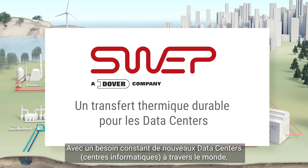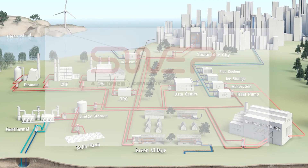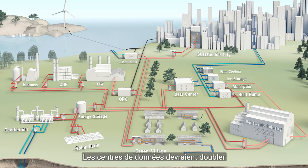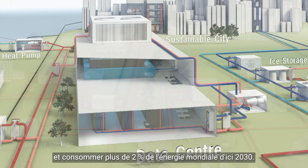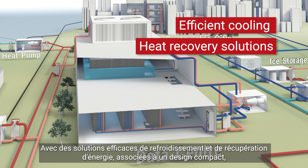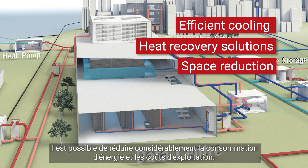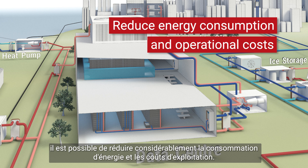With a constant need for new data centers around the world, energy usage will equally increase. Data centers are expected to double and alone consume more than 2% of global energy by 2030. With efficient cooling and heat recovery solutions, together with space reductions, it's possible to greatly reduce both energy consumption and operational costs.